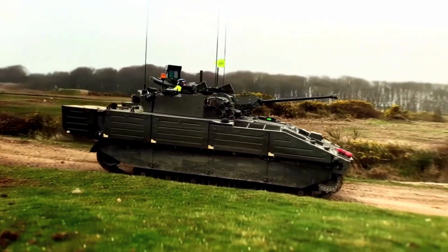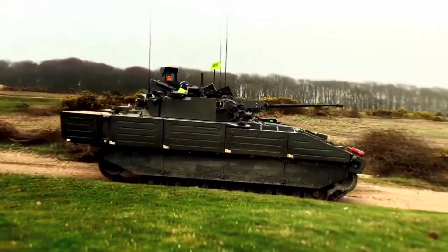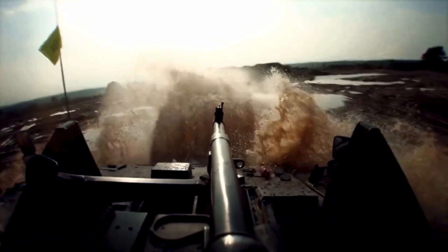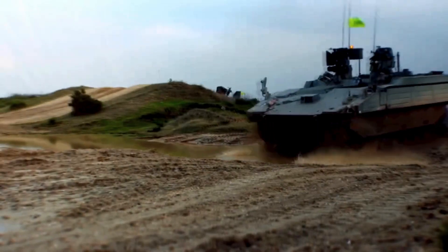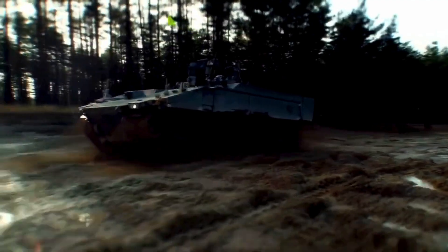A baseline vehicle weighs 34 tonnes, and with add-on armour its weight is increased to a massive 42 tonnes. General Dynamics has also fitted the vehicle with electronic countermeasures, as well as nuclear, biological, and chemical protection and fire suppression systems.